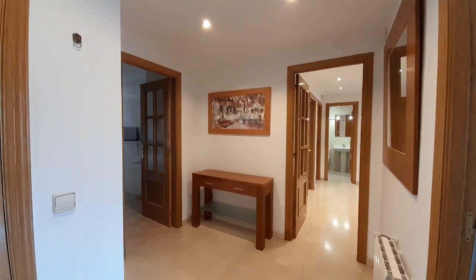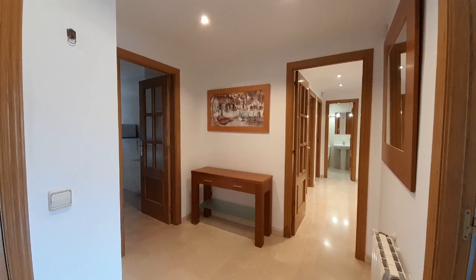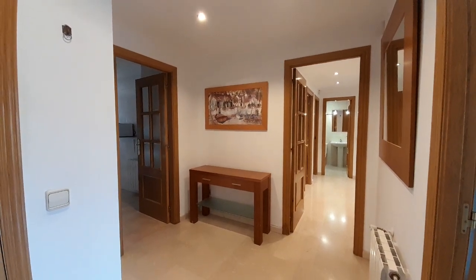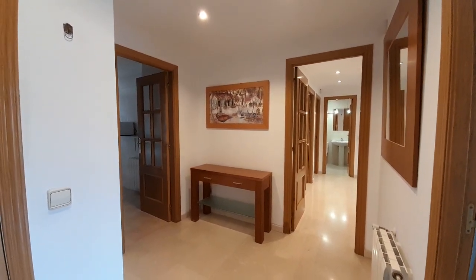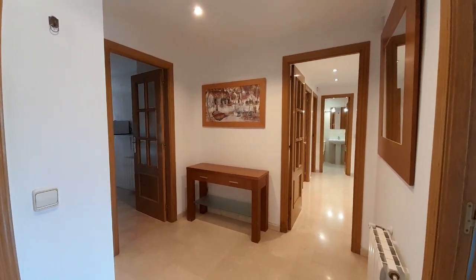Hello, good morning. My name is Luis. I collaborate with Adquata Home and now I show you this apartment. This local is in the part of New Valencia, close to the Palacio de Congreso.